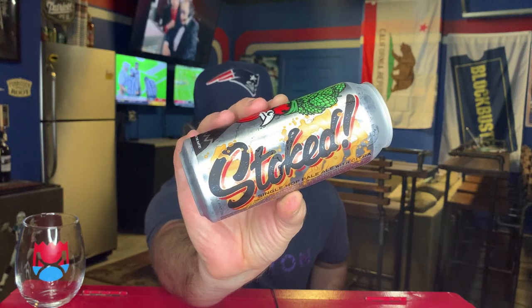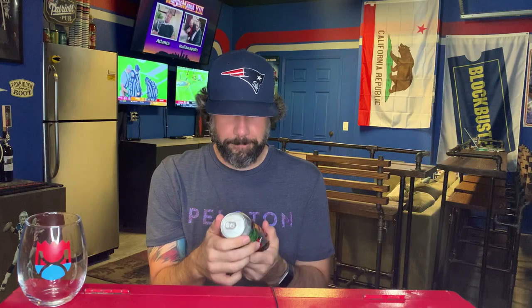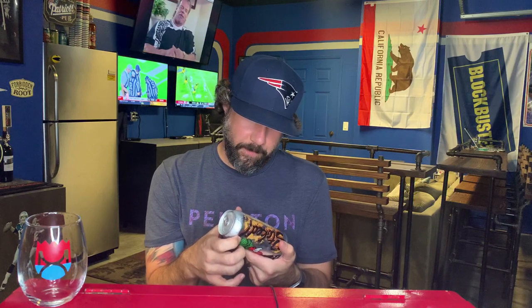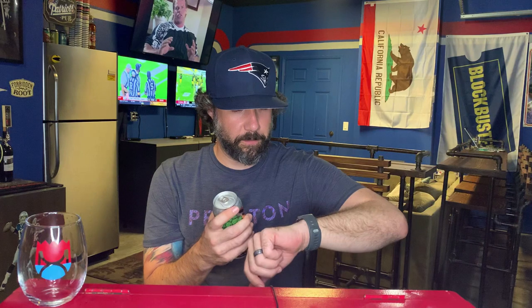This is a pretty can — 5.4 percent alcohol by volume, single hop pale ale with Citra hops. Hen House Brewing. It says check the date, canned on August 21st, so at time of recording we are just a little over a month old. This beer comes courtesy of my man Pete — I appreciate you brother, let's get into it.